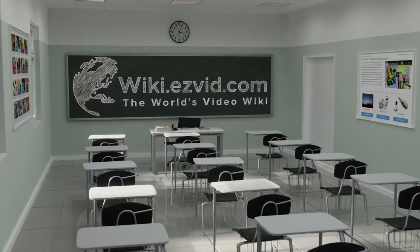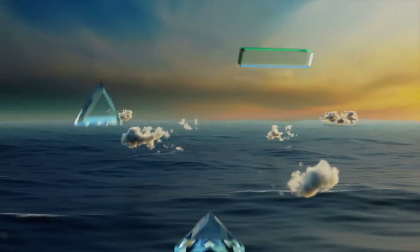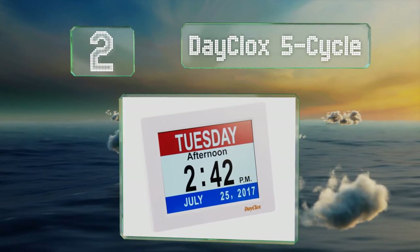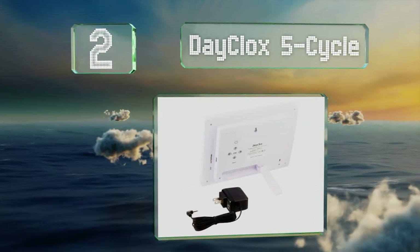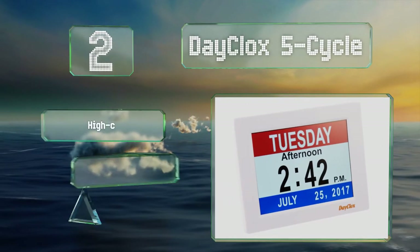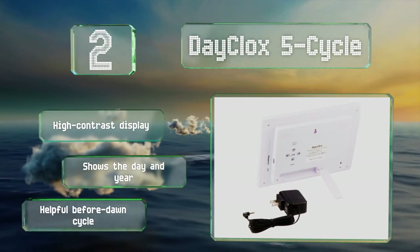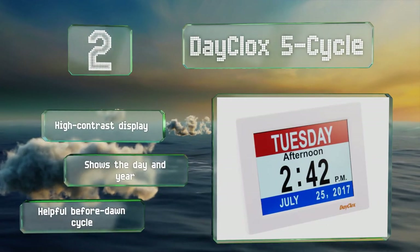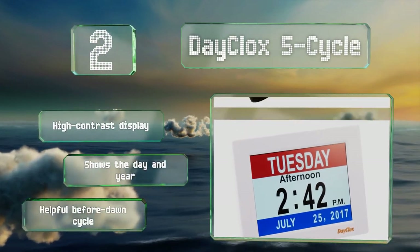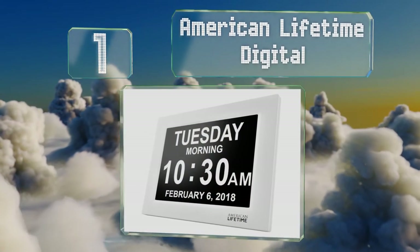At number two, the Day Clock Five Cycle spells out the day of the week in extra sharp bold letters, making it readable for just about anyone. If the information is still too confusing, it can be set to a tri-colored red, white, and blue theme that makes differentiation much simpler. It's equipped with a high-contrast display and a helpful before-dawn cycle, and it can show the day and year.